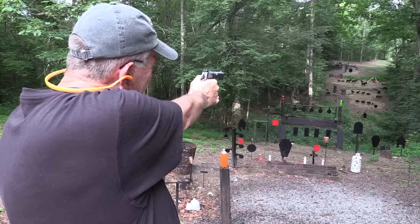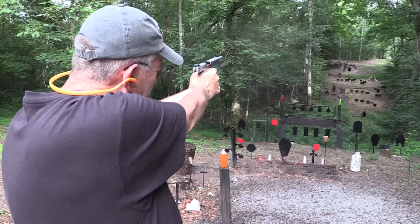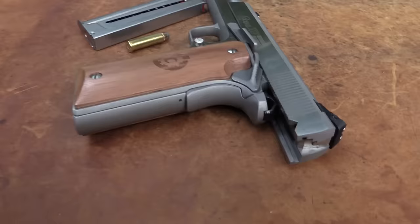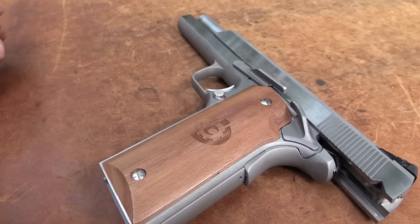Let's try a pig. It doesn't matter how much they ring because they will fall. This is the Coonan .357 Magnum. I've had quite a few requests for this over the years - finally got one, thanks to Bud's Gun Shop.